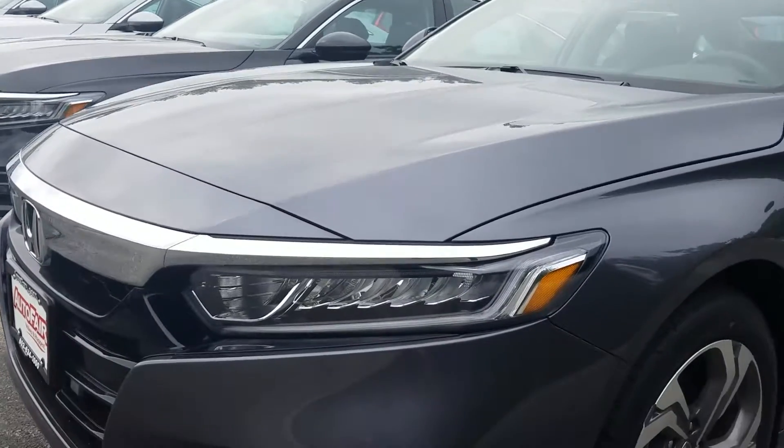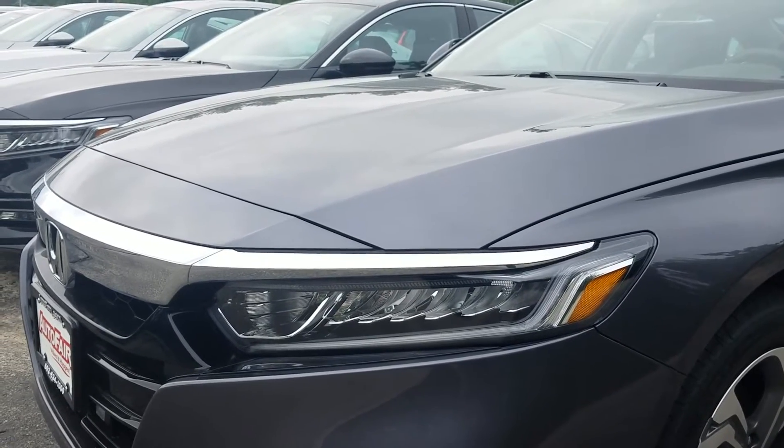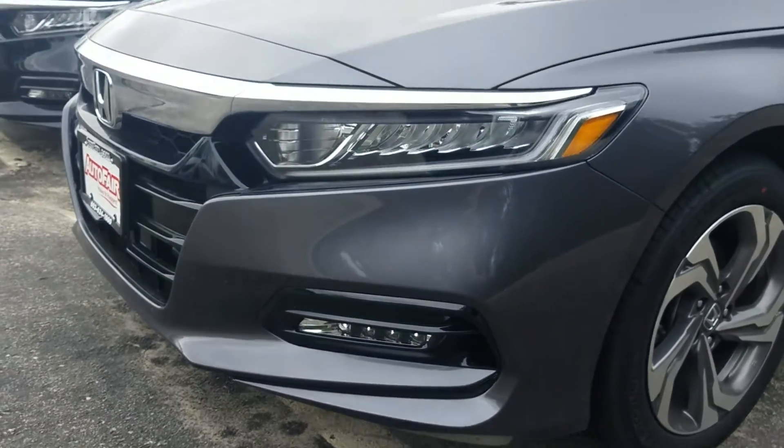Right up front you can see that beautiful light signature found on all of the Accords. These are auto-dimming headlights with LED for the regular headlights, and we also have LED fog lights as well. It's a gorgeous look.